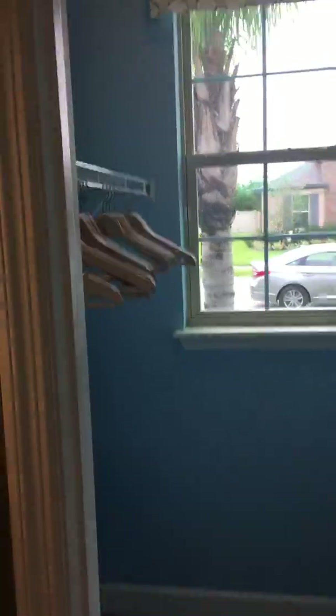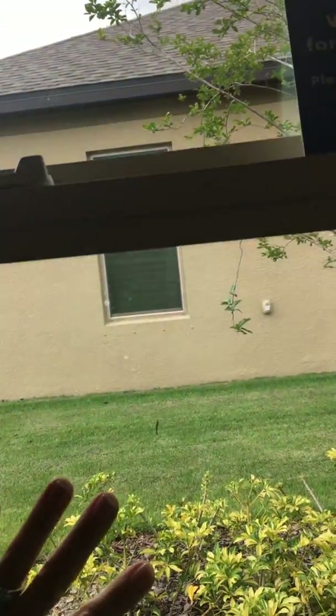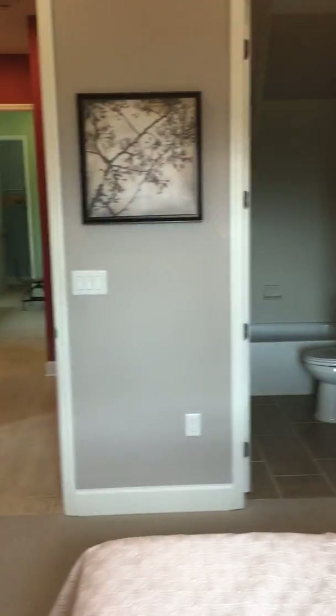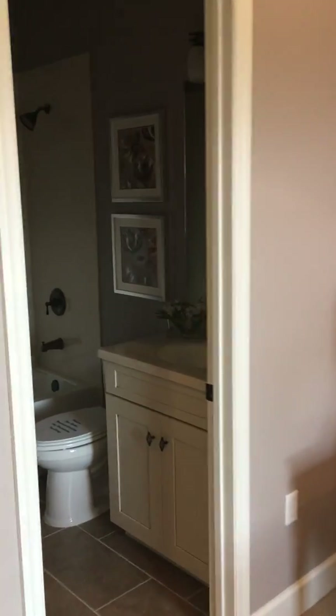The other thing I really love about this builder is they're energy efficient. This window here has had sun on it all morning and you can just touch it — it is cool to the touch, even on a second story, which is amazing in Florida. You guys know how hot it gets here. Here's one of the other bedrooms. This one could also be like a second master because the bathroom is contained in this room. It's got the tub and nice neutral colors.